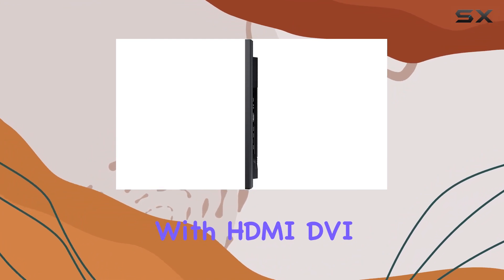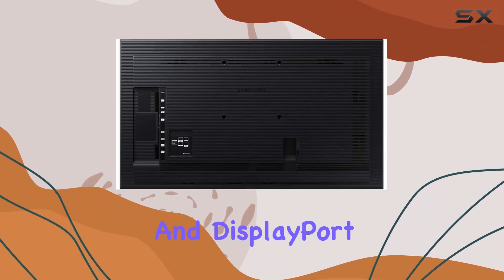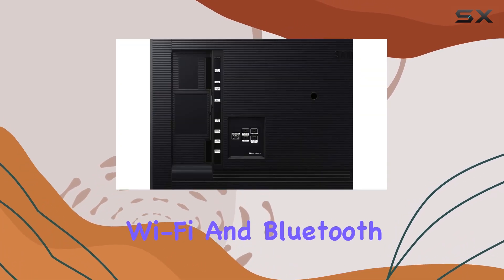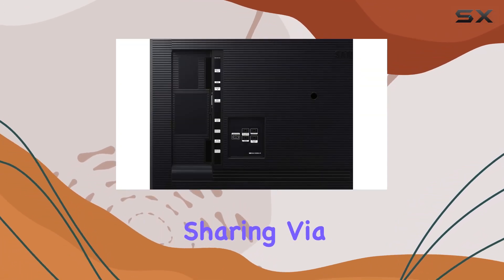Connectivity is a breeze with HDMI, DVI, and DisplayPort 1.2 interfaces, complemented by built-in Wi-Fi and Bluetooth for remote control and content sharing via mobile devices.